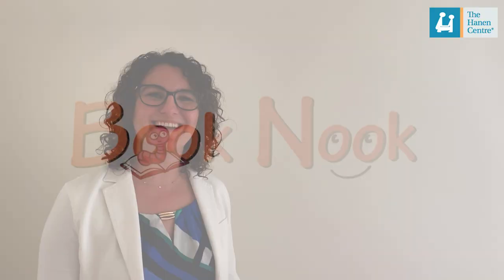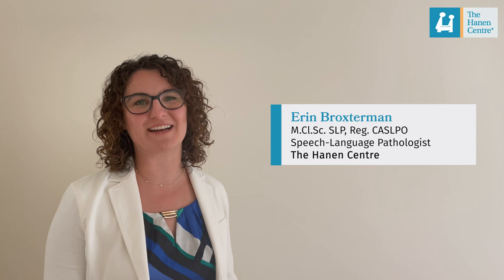Hi, I'm Erin, a speech-language pathologist with the Hannon Center. This month, our Book Nook features a book called Rosie Revere, Engineer by Andrea Beattie.